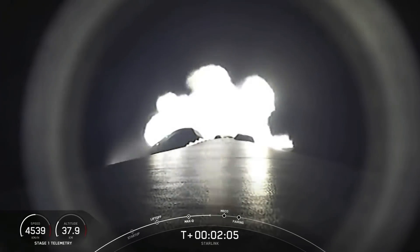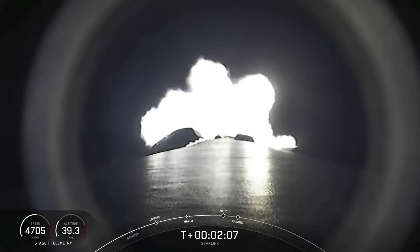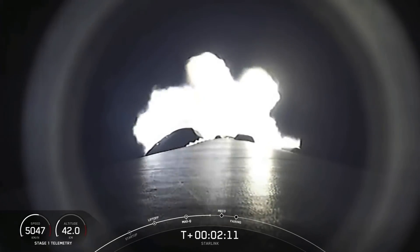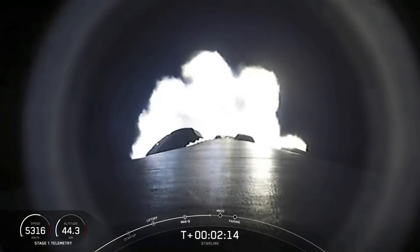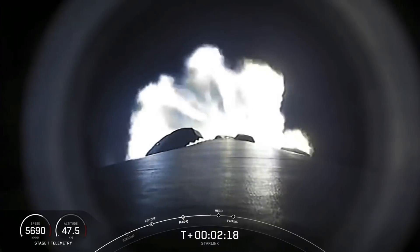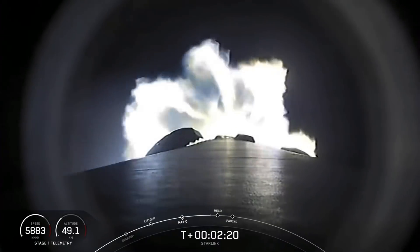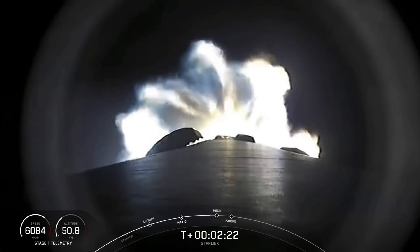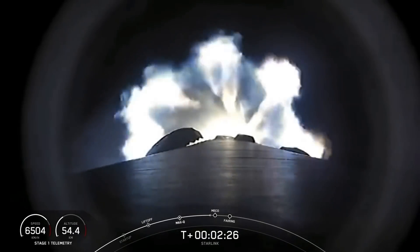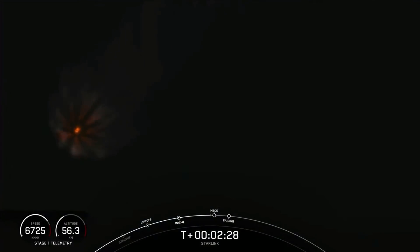Falcon 9 is following a nominal trajectory. We're 30 seconds away from those events. Falcon 9 continues to be on nominal trajectory. Our MVAC engine is starting to chill to prepare for that second engine start, just about 20 seconds from now. Shortly after these three events, our fairing will deploy and expose the Starlink satellites to the vacuum of space.